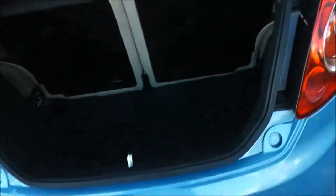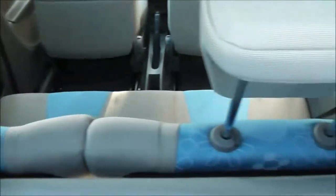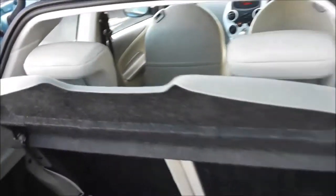Now if you take a look into the boot, that surprisingly large boot has got good capacity and it's quite deep. It does have a partial shelf as well. And if you look through you can see the rear seats have a 50-50 split — these will fold down to give you that extra space if necessary.